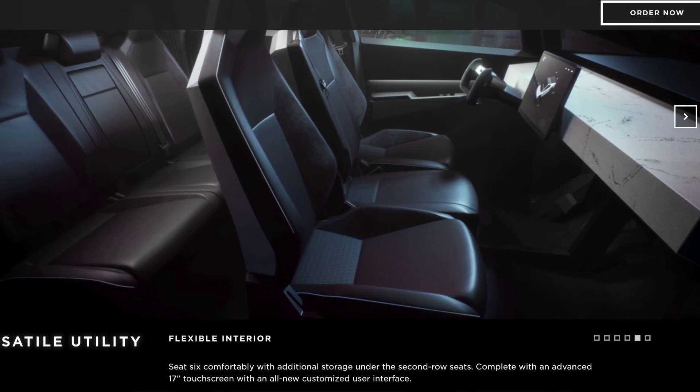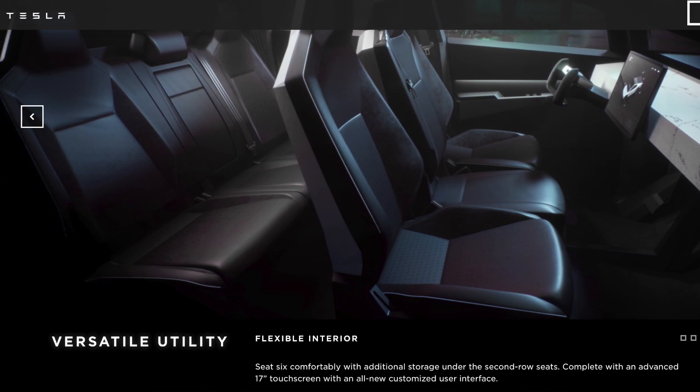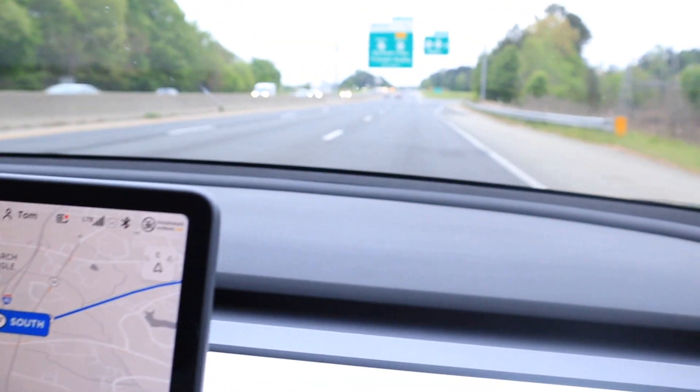Each trim has a different level of towing capacity but it's on par with other gas-powered trucks. It has some of the same features as every other Tesla like the big screen, nice seats, autopilot, great navigation, multiple cameras and sensors, and traffic 3D rendering.